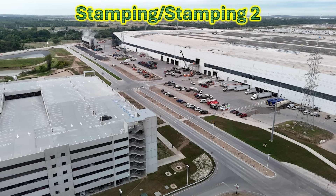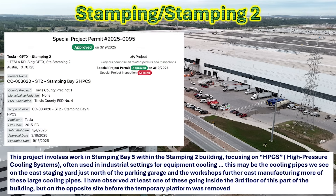Moving to the stamping and stamping two sections of the factory on the east side, I found an interesting new permit for stamping bay five — the HPCS, which stands for high pressure cooling system. This is often used in industrial settings for equipment cooling and may be related to the large cooling pipes we've been seeing on the east staging yard at the welding shops as they've been preparing and moving into the factory. This may be related to adding additional stamping machines or capabilities to the stamping two section.